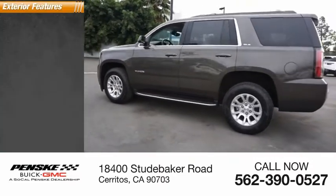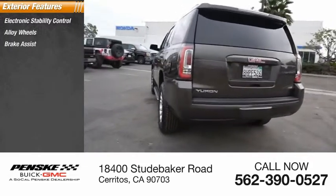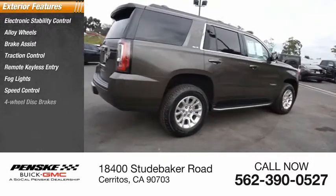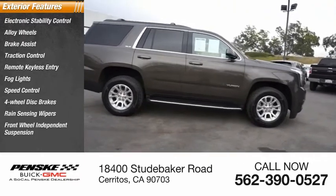Here are some of this vehicle's great options: electronic stability control, alloy wheels, brake assist, traction control, remote keyless entry, fog lights, speed control, four-wheel disc brakes, rain-sensing wipers, and front-wheel independent suspension.